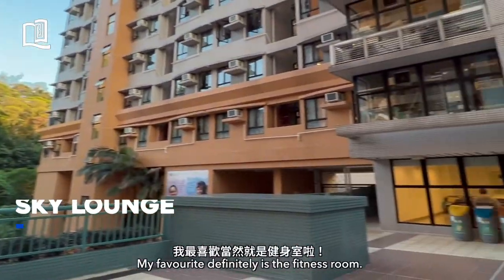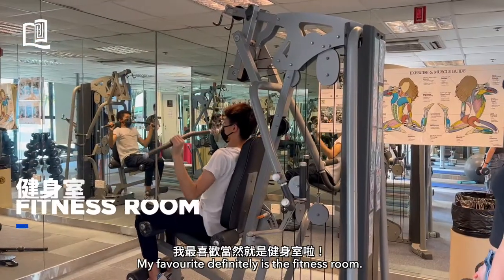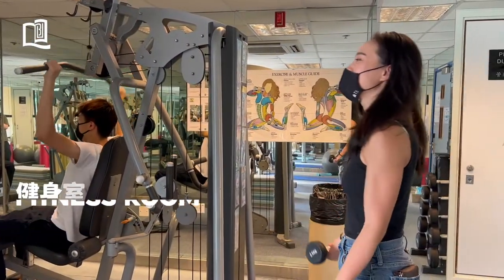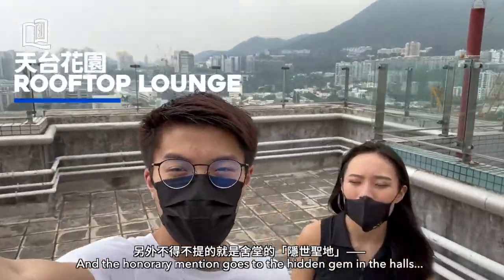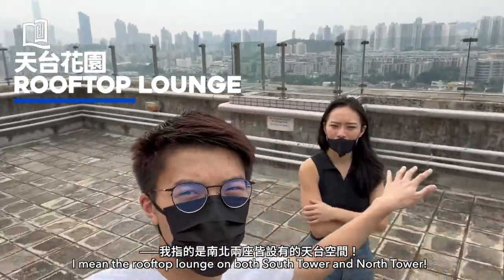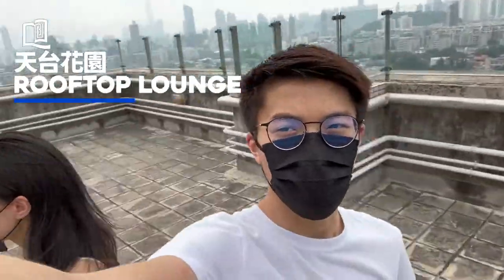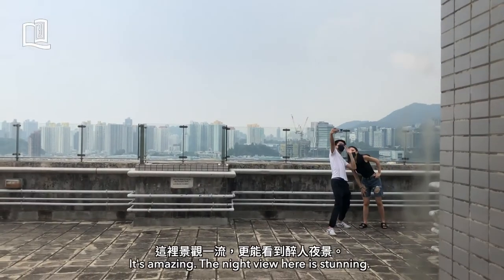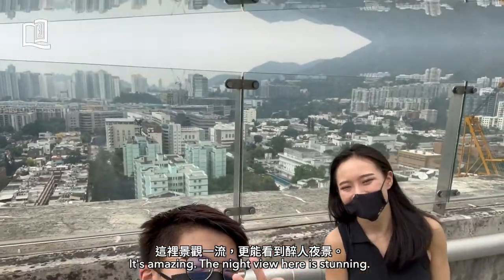For my favourite, it definitely is the fitness room. And the honorary mention goes to the hidden gem in the halls — the rooftop lounge on both South Tower and North Tower. That's the barbecue place? Yes. It's amazing, the night view there is stunning.